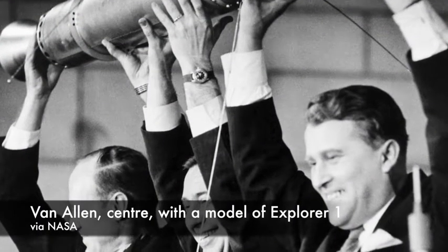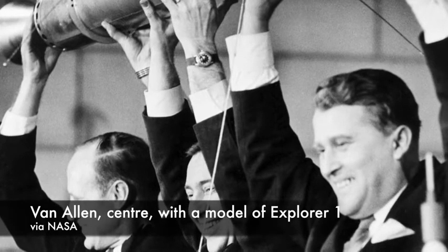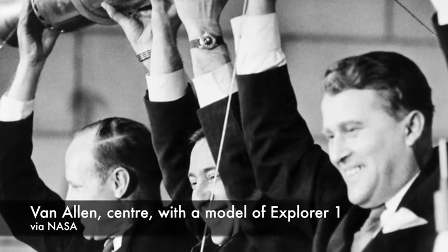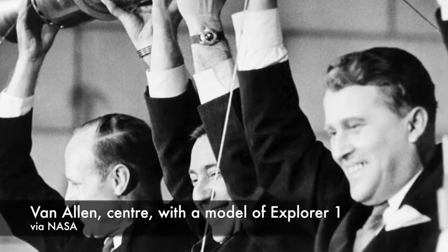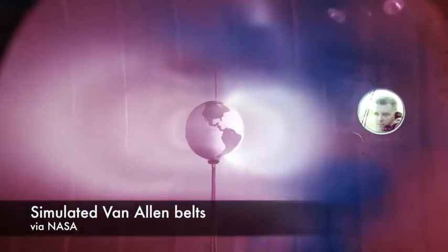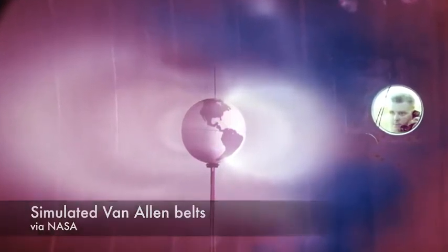Physicist James Van Allen discovered the radiation belts that bear his name in 1958. The belts, which you can think of as two non-uniformly dense donuts circling the Earth, exist because charged particles become trapped in the Earth's magnetic field. The same magnetic field that protects us from radiation from space actually prevents some of that dangerous radiation from dissipating away from the planet.